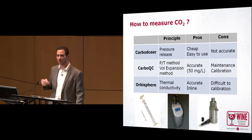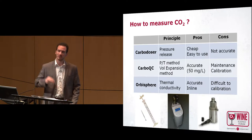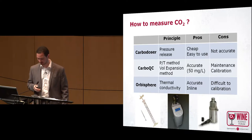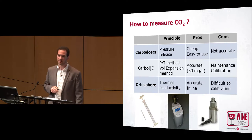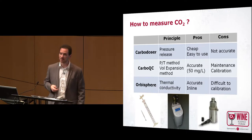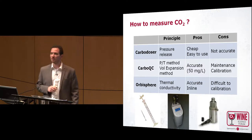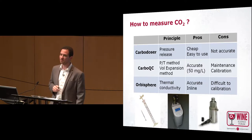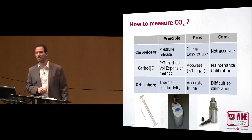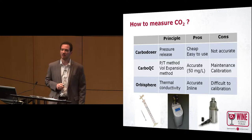Some volume of wine will escape the flask, and due to the diminution of the volume, you can determine the related CO2 content. The problem is that, depending on the operator using it, you can have a very big variation of measurement. So it's not very accurate.